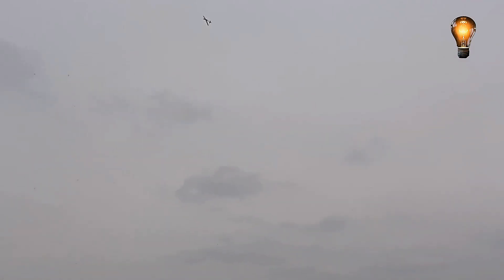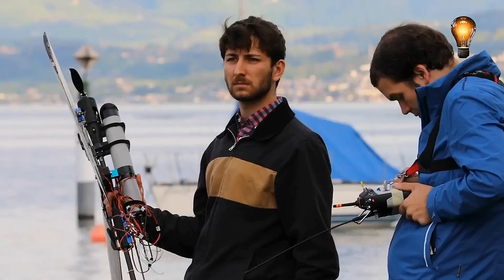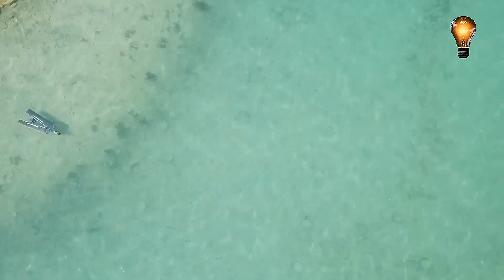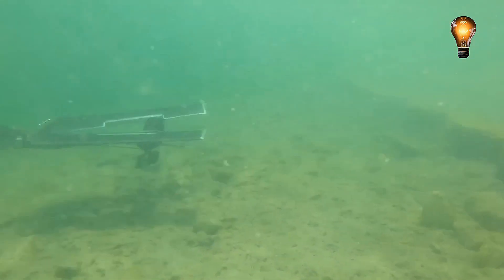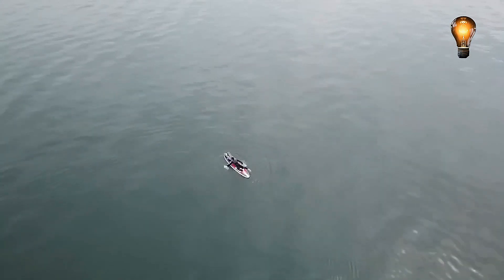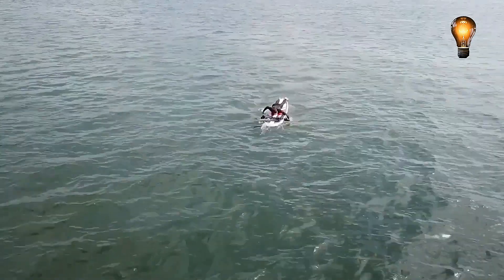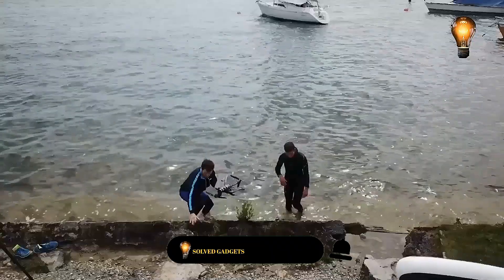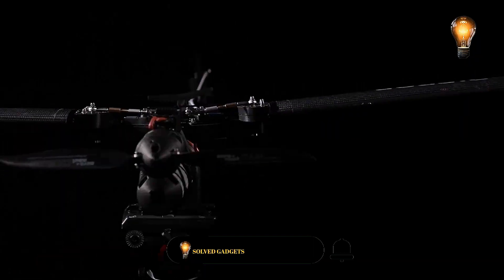In experiments the drone was able to dive to a depth of 16.4 feet and swim at a speed of 6.8 miles per hour when submerged. Nevertheless, there are obstacles to overcome: while submerged the charge will last for eight minutes, but only four minutes when in the air. Still, this invention could serve as an inspiration for other teams worldwide.